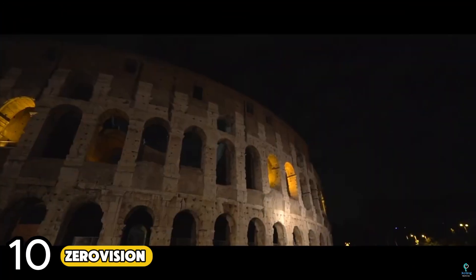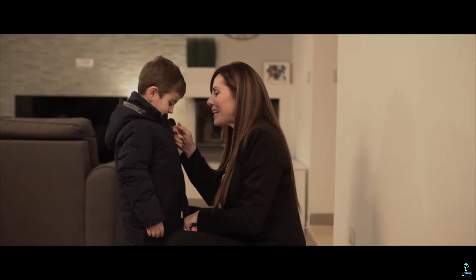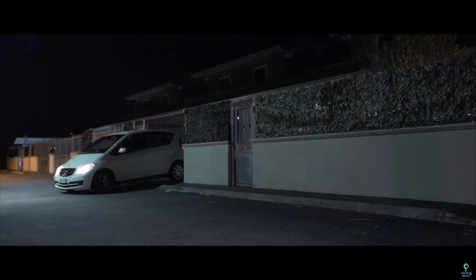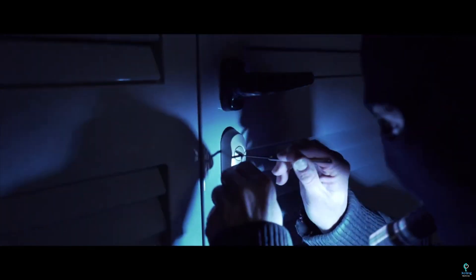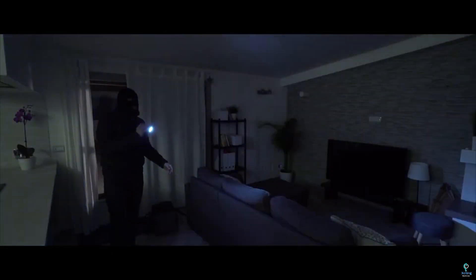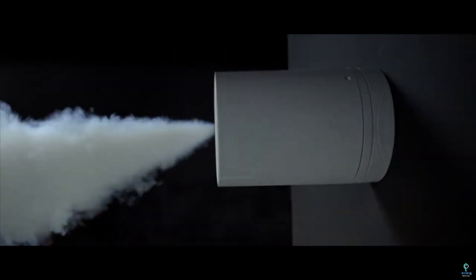Number ten: Zero Vision. Zero Vision is an innovative security system that uses smoke-based technology to prevent burglaries and intrusions. When triggered, it releases a dense, non-toxic smoke that quickly fills the targeted area, obscuring the intruder's visibility and disorienting them. This effectively stops the intruder from continuing with theft or vandalism, buying time for authorities to respond. Zero Vision integrates with existing alarm systems and is ideal for protecting high-value assets in homes, retail stores, and commercial spaces.